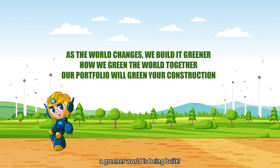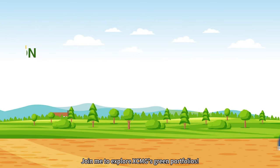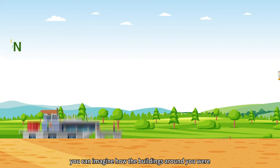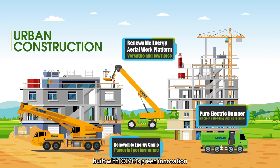Have you ever wondered how a greener world is being built? Join me to explore XCMG's green portfolios. Next time you stroll through the city, you can imagine how the buildings around you were built with XCMG's green innovation.